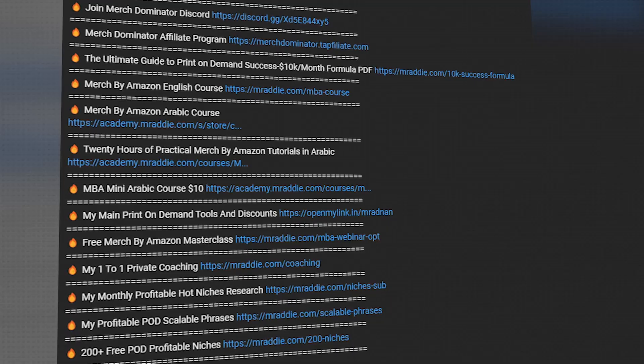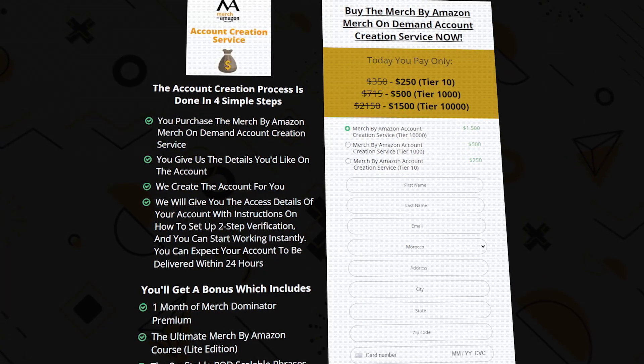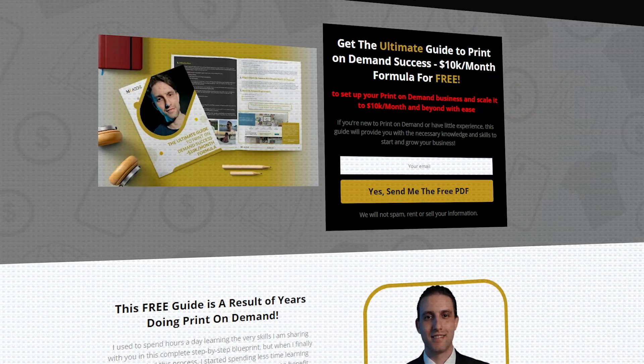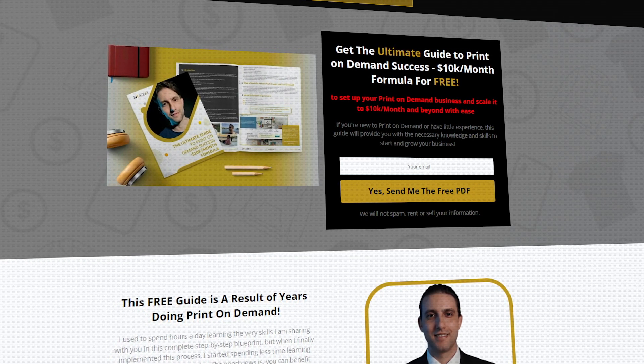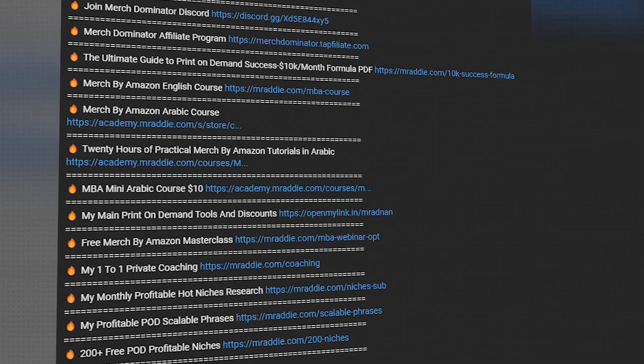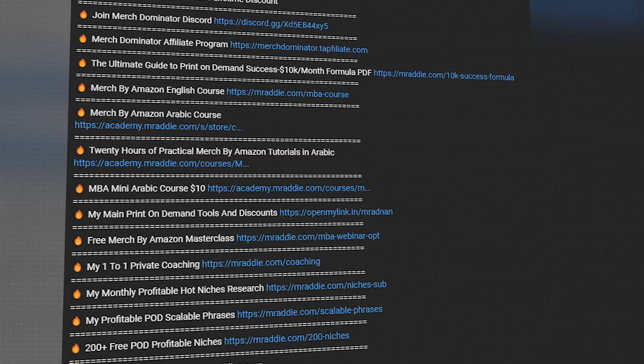I'll leave links to all the print-on-demand services and resources in the description — whether you need a Merch by Amazon account, my full course, the profitable niche service, one-to-one coaching, the free ultimate guide, the $10k a month formula PDF, or any tools with free access or heavy discounts. If you need Tier 1000 or Tier 10,000 Merch by Amazon accounts, we have them available. Hope you got value — watch the next video to learn how to make $100 a day from print-on-demand.